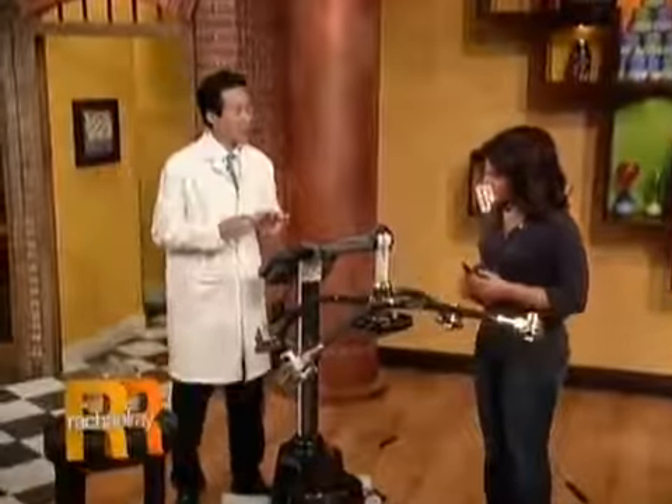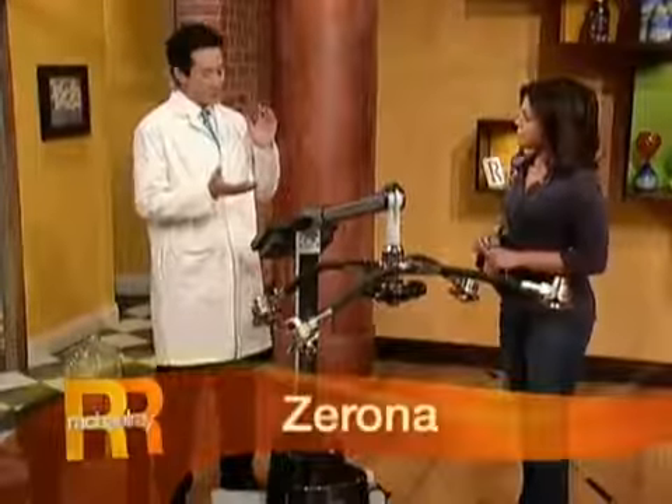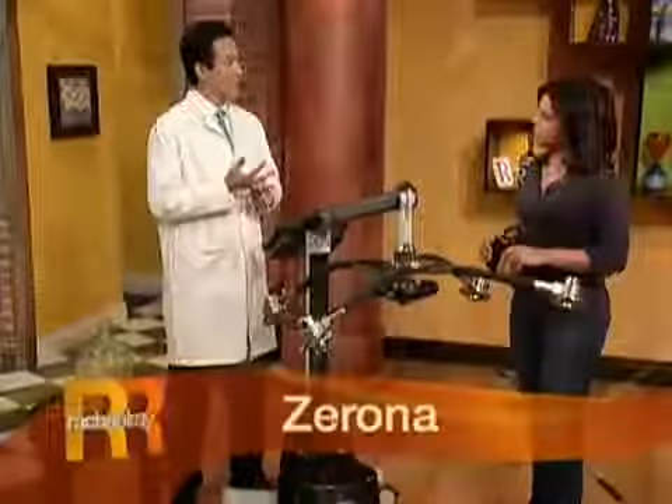This is the Zerona laser, and this is what we consider to be the holy grail of plastic surgery. It achieves fat loss and inch loss without any invasiveness, without any surgery, without any needles, without any numbing mess, without any downtime.